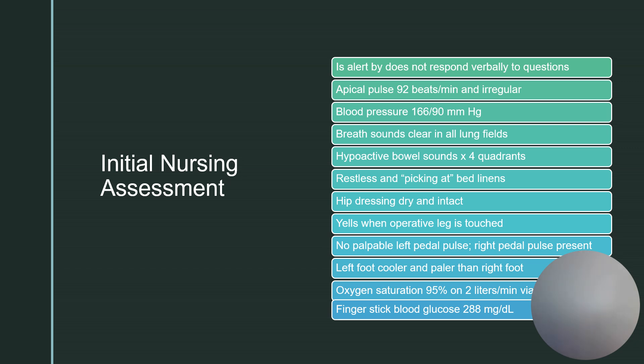She is restless and picking at bed linens. Her hip dressing is dry and intact. She yells when the operative leg is touched. There is no palpable left pedal pulse but her right pedal pulse is present. Her left foot is cooler and paler than the right foot. Oxygen saturation is 95% on two liters per nasal cannula — an acceptable rate, but it's requiring two liters of oxygen to keep her there. Her finger stick blood glucose is 288.